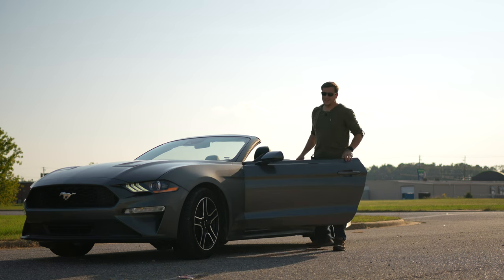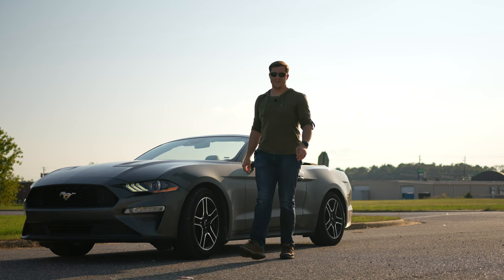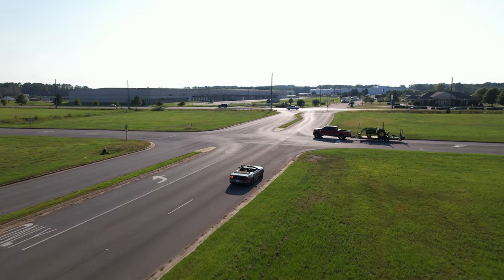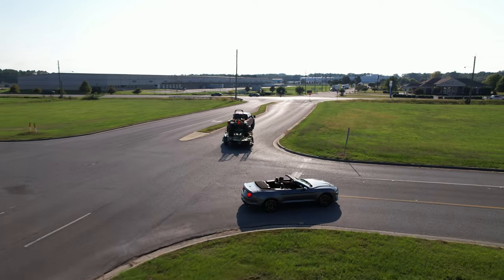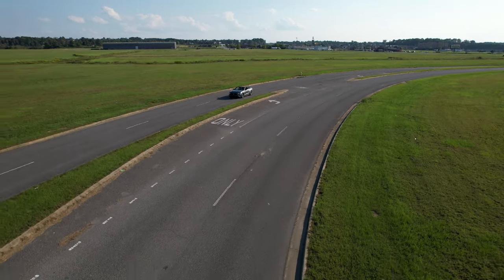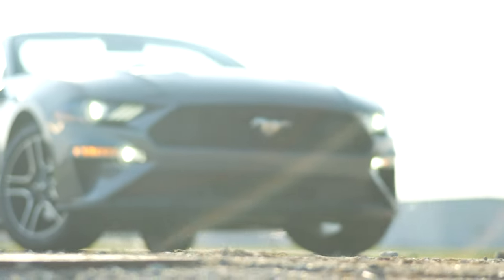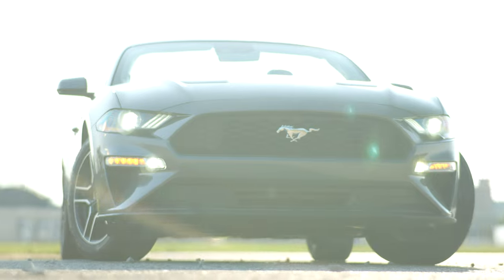I gotta say, I really like this little car. I wasn't sure how I was going to feel about a turbocharged four-cylinder in what's supposed to be one of the greatest sports cars of all time, but I love it — from the styling, to the speed, the handling, the comfort. This is a fun little car.